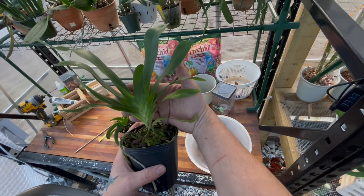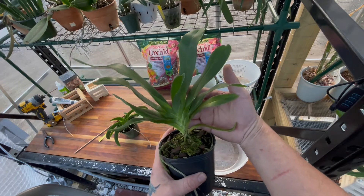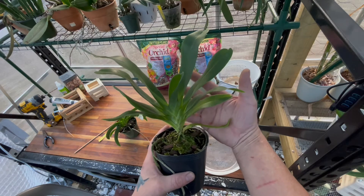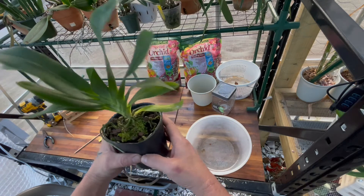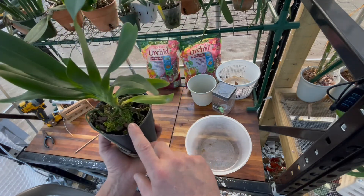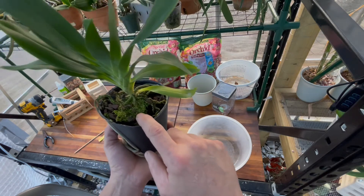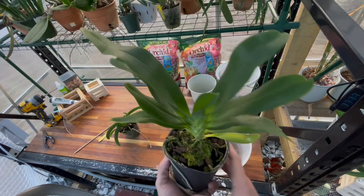The other one is this Angraecum that I got from Paula for Christmas. She got it from Tony at Let's Talk Plants. I like Tony. He sells on Instagram, Facebook, and has an eBay shop too. The plant's growing fine in this media, but for me in my growing environment I've got to change this. I want the soil to be a little more airy and have that good wet-to-dry cycle.